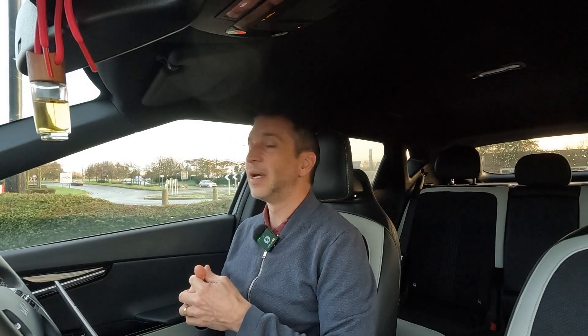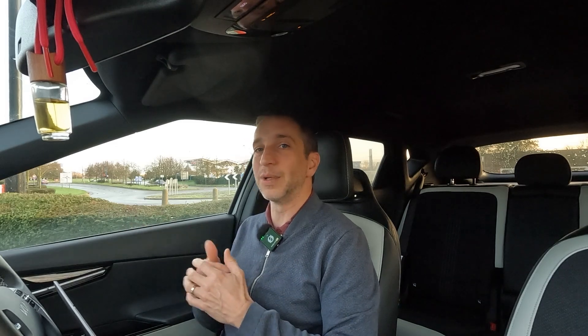Battery degradation is what I'm looking at today — it's the one EV bashers will throw at you. Things like 'you'll have to change your battery after five years' or 'after 30,000 miles.' Maybe I will — we'll have to wait and see. I've done 51,500 miles and the car is about two years old. I can only tell you my data — I can't tell you what other people's cars are doing.